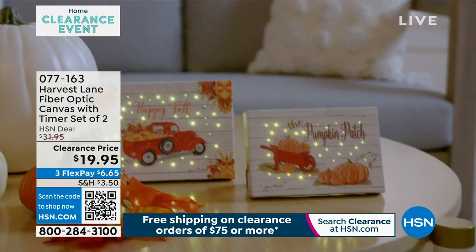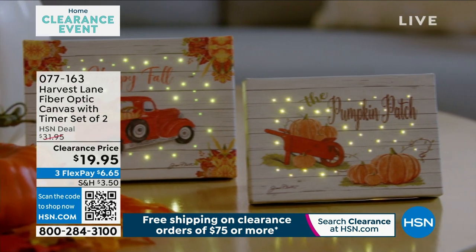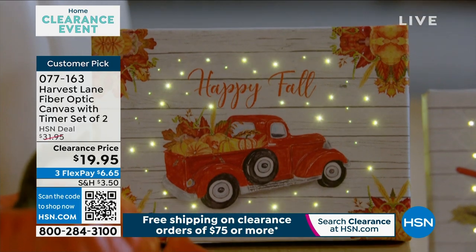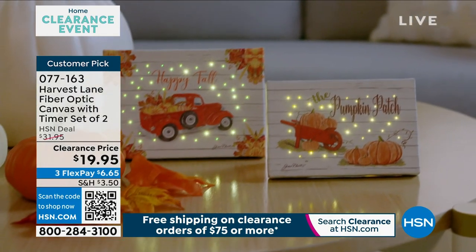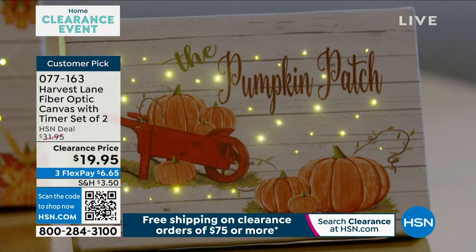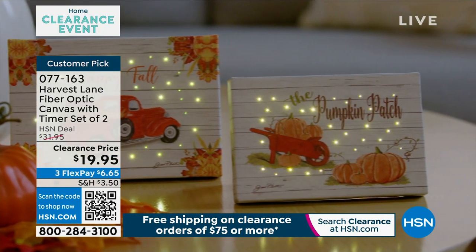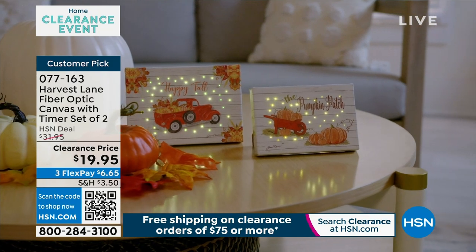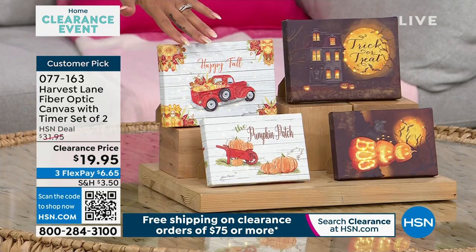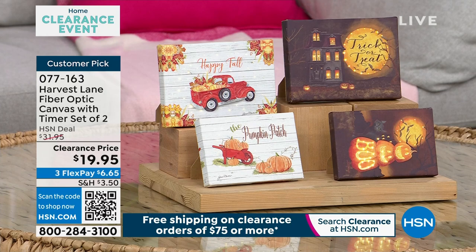Let's dive into something where you have the opportunity to really spruce up your home, whether it's for Halloween spookiness or Thanksgiving. This from Harvest Lane — you get two pieces. Customer pick, five-star rated — all reviews are perfect five stars. You just pick which one you want: the Halloween or the pumpkin harvest, which is really nice. It works like a picture frame, which is super cool. Alexandria Baker is with us, our home BFF.